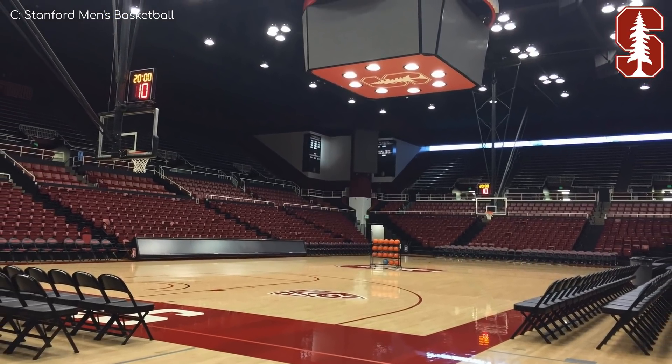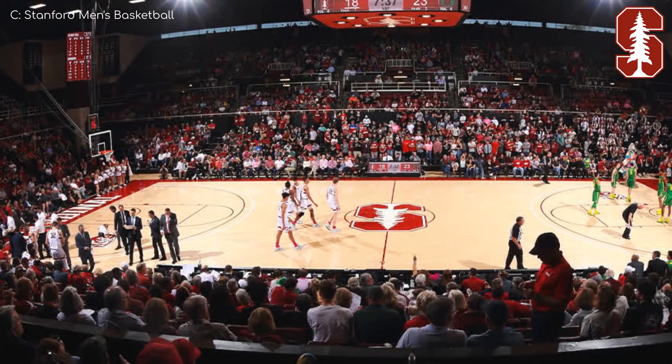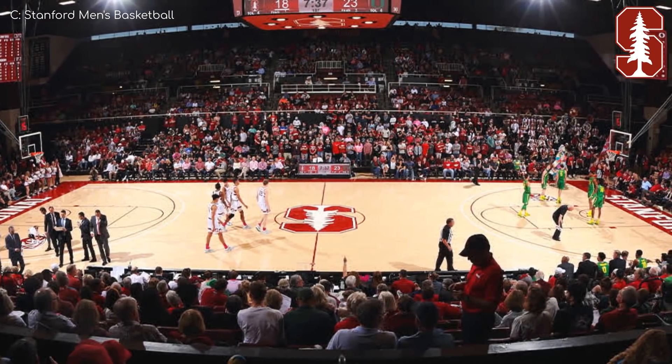This is the smallest venue in the conference. The corners aren't even filled with seats. Oh, and they've got the metal Spider-Man webs holding up the backboards once again. It's a solid venue.